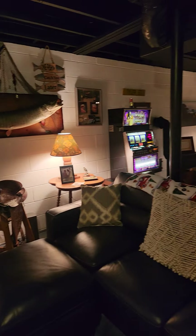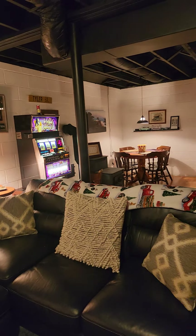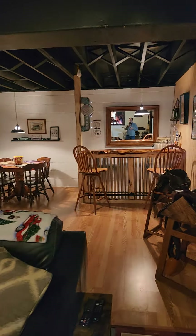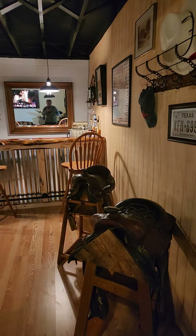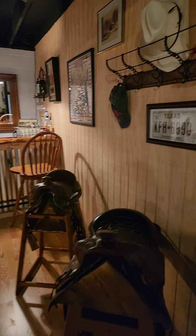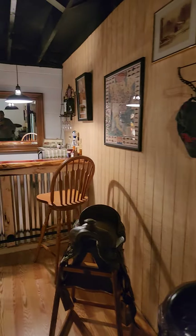This is where I plan to spend my winter months. This is my hibernation den. More saddles for the kids. Kind of a Texas flair.